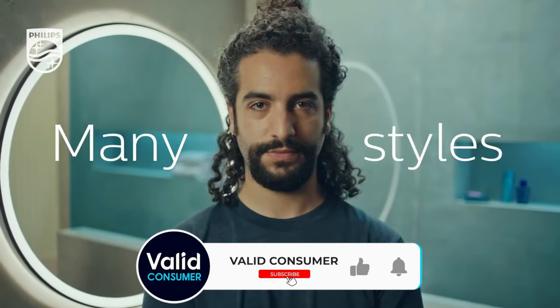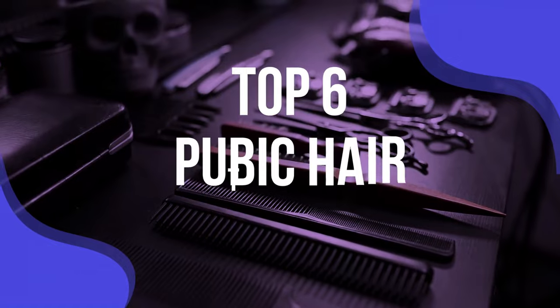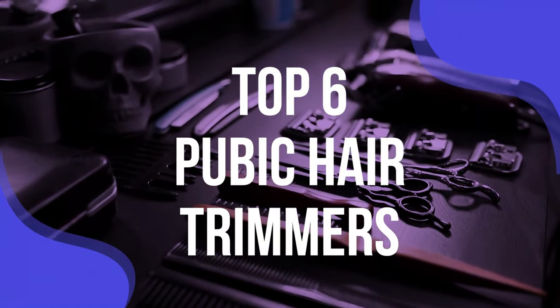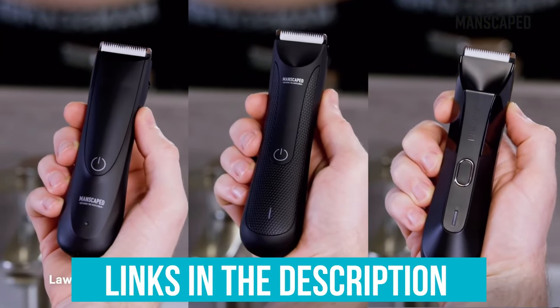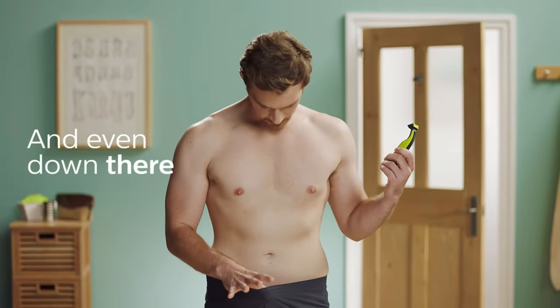As such, we've taken it upon ourselves to help you find the best pubic hair trimmer. We've listed the top six pubic hair trimmers and their key features, plus the things you need to consider to help you choose the best one for you. Links to our products mentioned in the video are in the description below. You can also find a more detailed analysis and a comparison tool on our website, validconsumer.com.